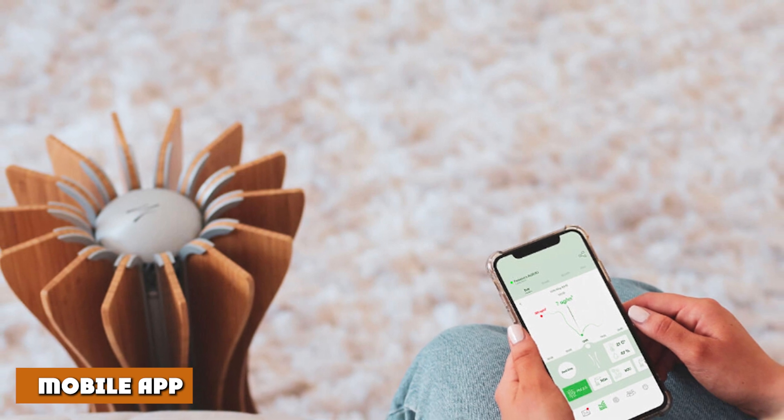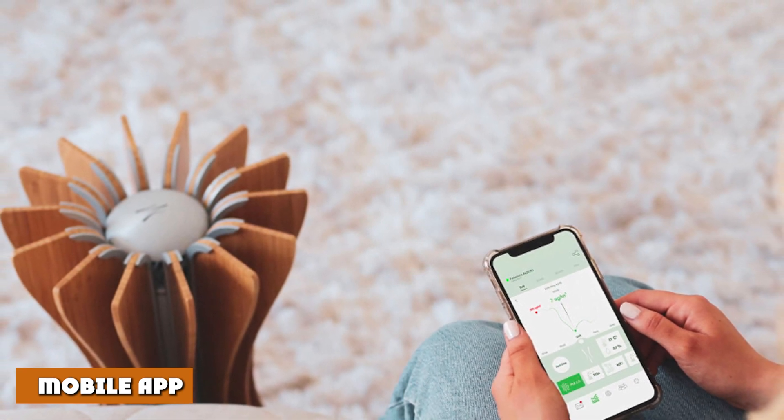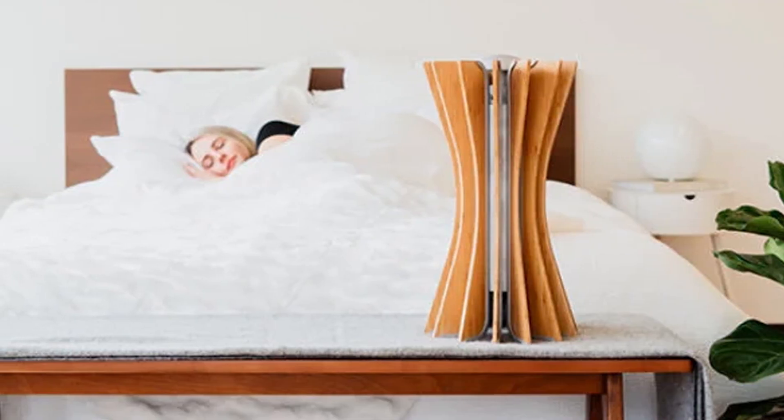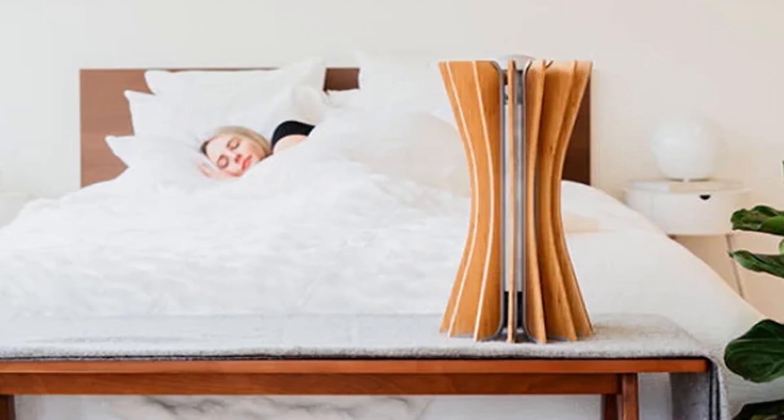Albero has an intuitive app for Android and iOS. Therefore, with network connectivity, you can control your air purifier from anywhere. This allows you to clean your home even when you are not at home.